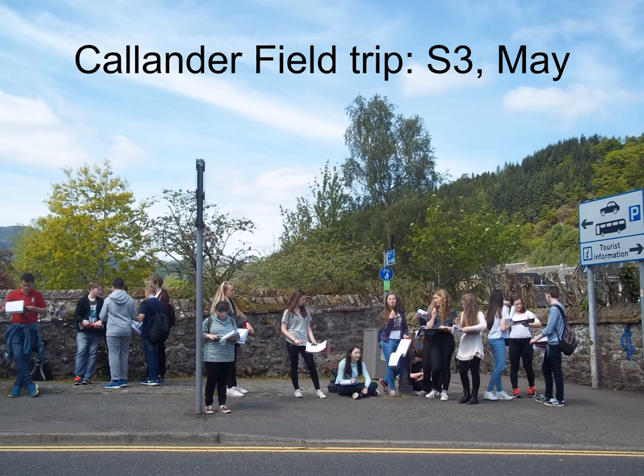20% of assessment is by a fieldwork report. We take you up to Loch Lomond National Park and have a really nice day in a town called Callander. Then we go back to school and make up graphs and tables, and we eventually write a report about that, which makes up 20% of your assessment. The exam itself is worth 80%. This project report is very successful for us — over the last few years, we've managed to get at least half of you getting 20 out of 20 for it. The average mark is usually about 18.5 out of 20, so it's a really good opportunity to get marks in the bag and go into the exam with a good level of confidence.